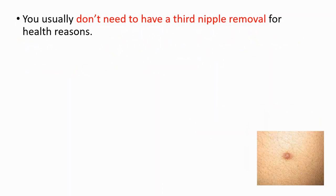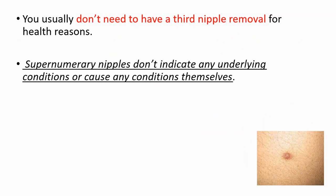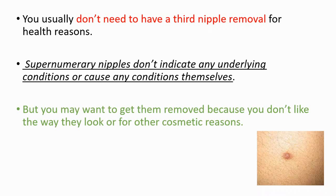You usually don't need to have a third nipple removed for health reasons. They don't indicate any underlying conditions or cause any conditions themselves. But you may want to get them removed because you don't like the way it looks or for other cosmetic reasons.